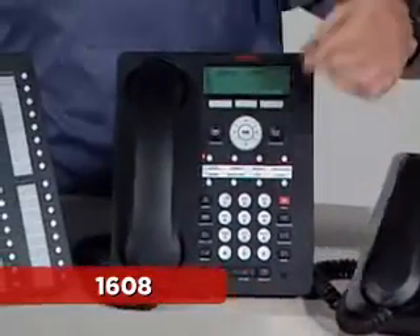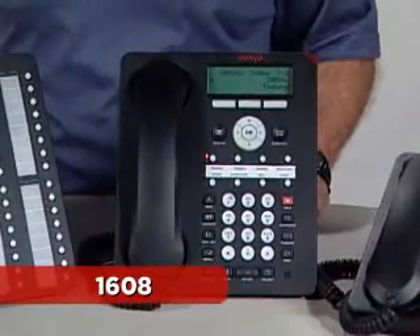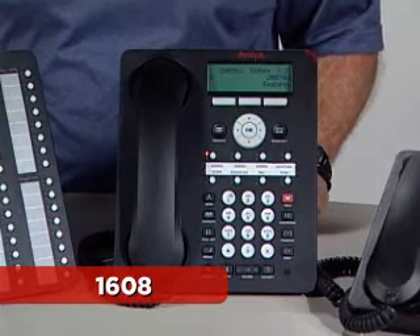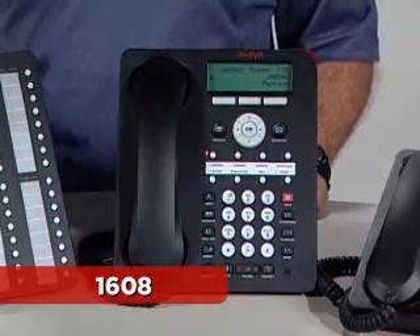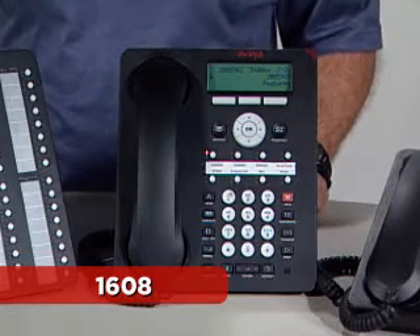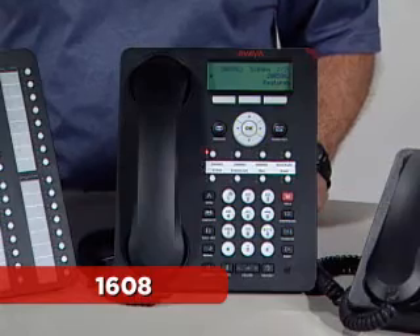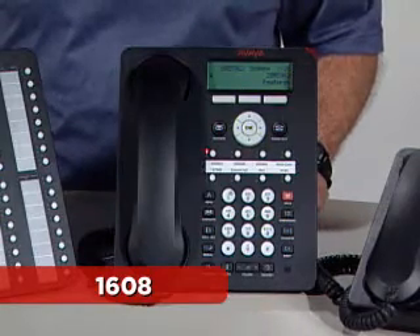The 1608 has eight buttons available for features and line appearances. This phone would typically be used by the everyday user who uses the phone as one among a variety of communication tools. Human resources, finance, or branch associates need easy access to basic features to help them with their voice communication needs.